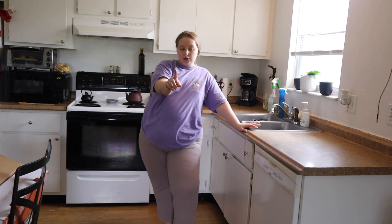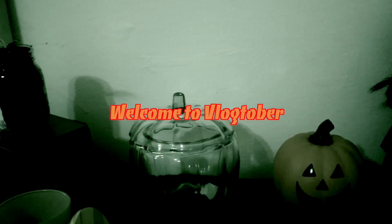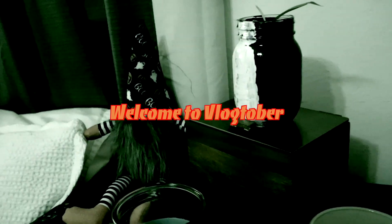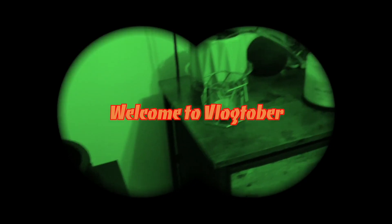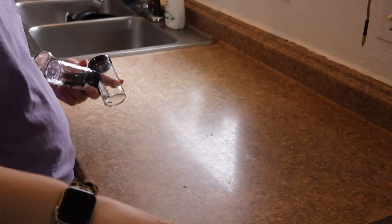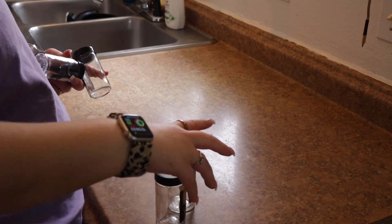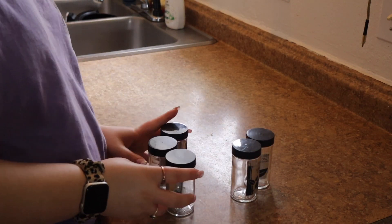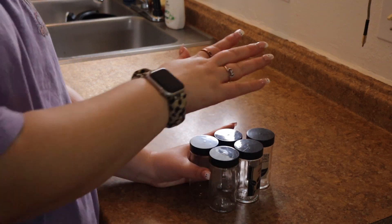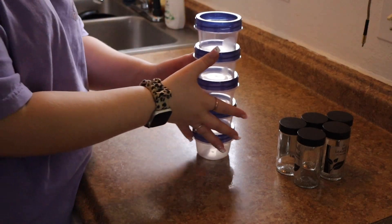So let's get closer to the kitchen and show you what I have. For our containers we have five old seasoning containers — this will be for the buffalo sauce — and five little round containers, which will be for the eggs.